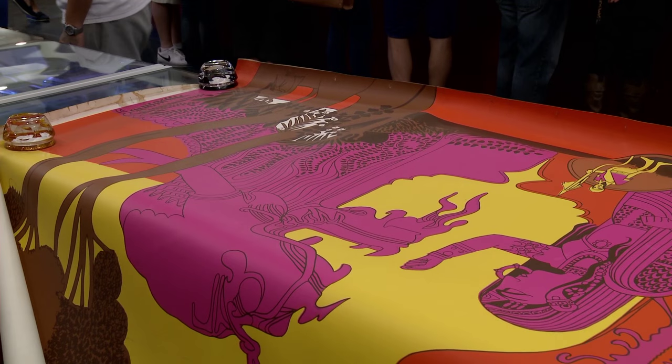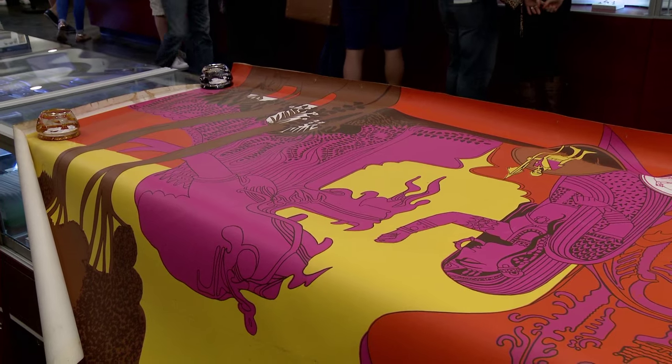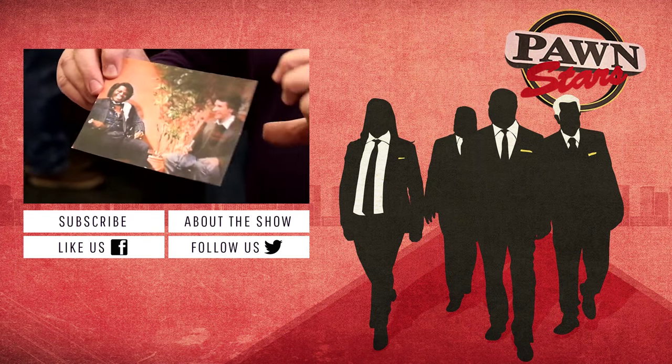$1,500 — can you believe it? That's crazy. I'm very excited. I'm really looking forward to paying off a lot of credit card debt. Mr. Brown and I got along famously.